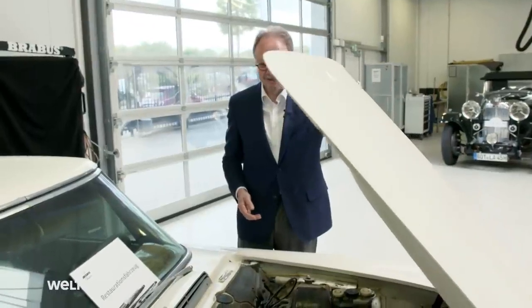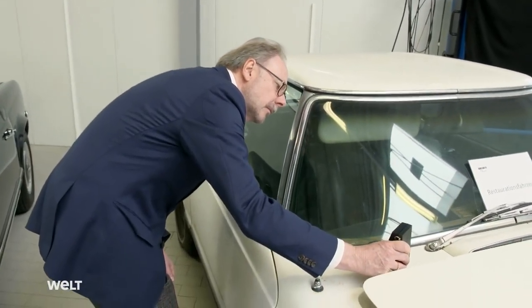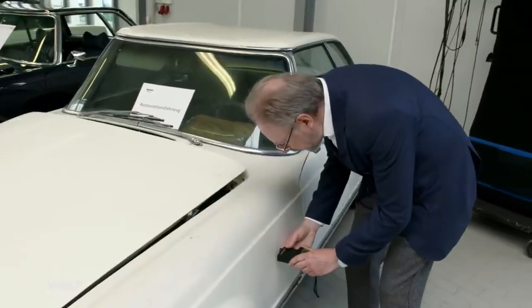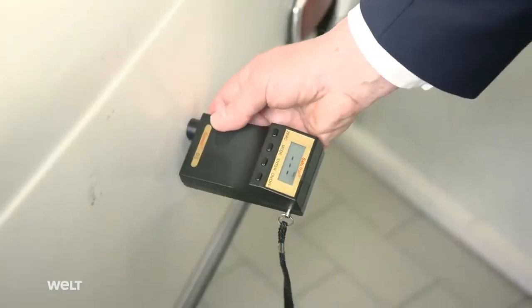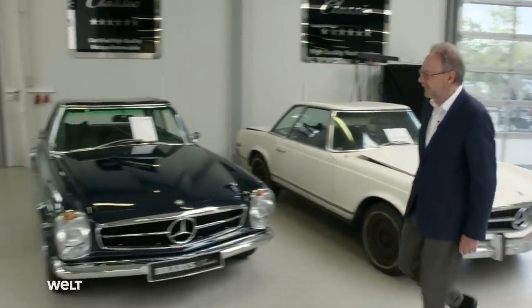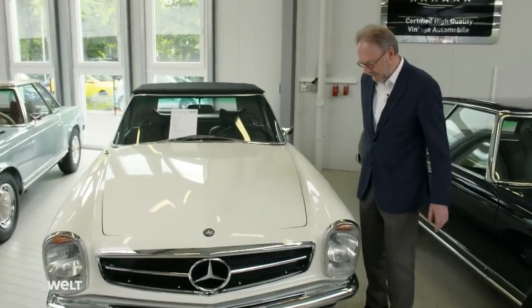The search for suitable base vehicles is a global one. The luxury restoration then takes between 12 and 18 months. Chassis, engine, gearbox, and interior — every part, right up to the smallest piece of cable, is returned to its original condition. In the end, the 280 SL will have a price tag of nearly 300,000 euros.